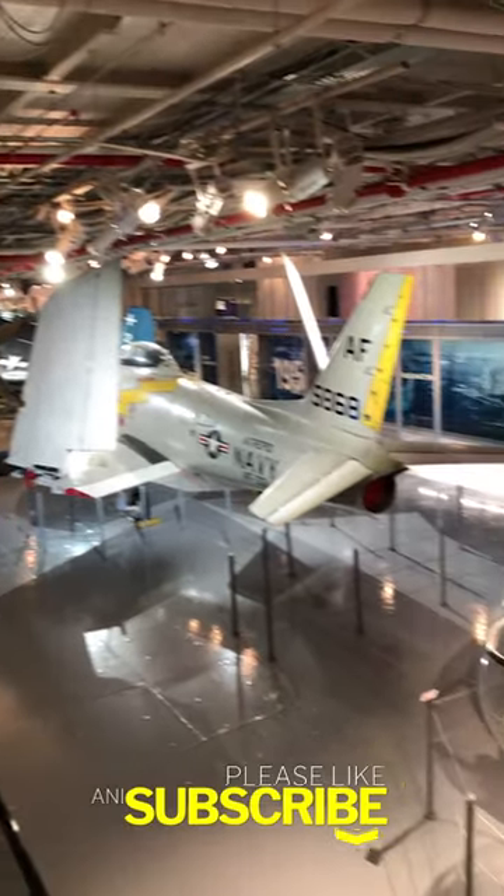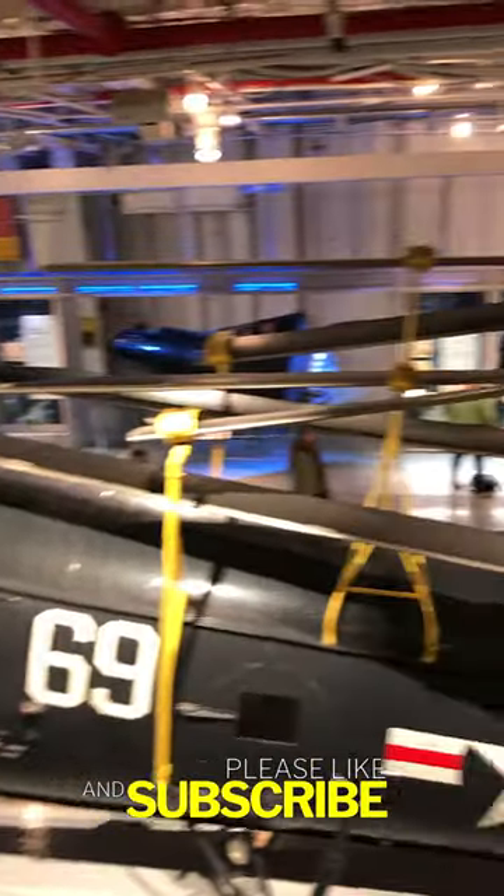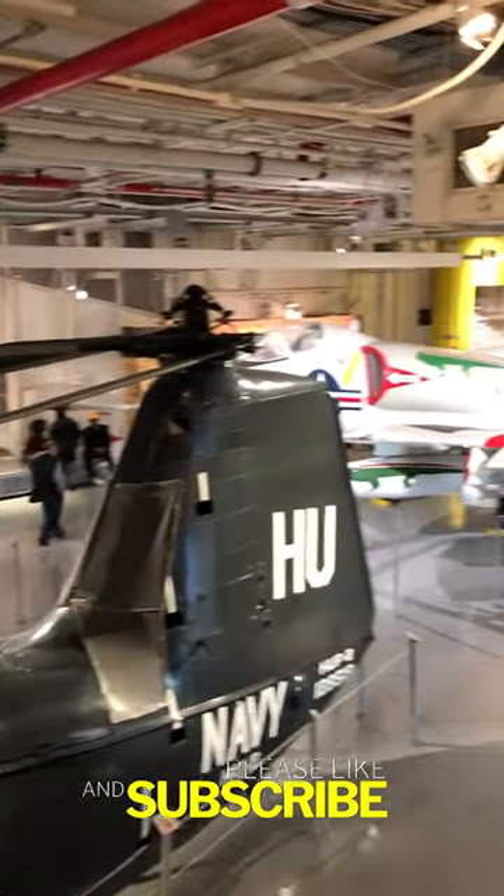So if you're in New York City and want hours to explore military, sea, air, and space history, this is the place for you.